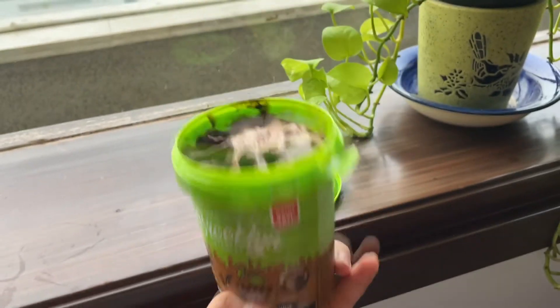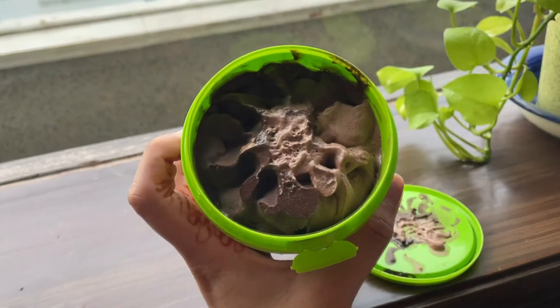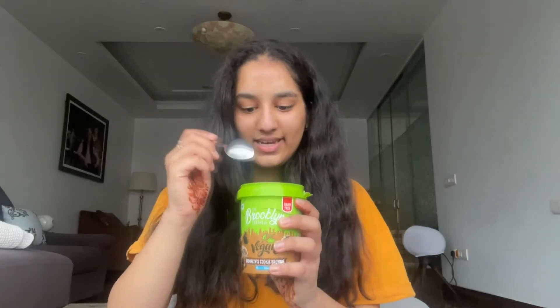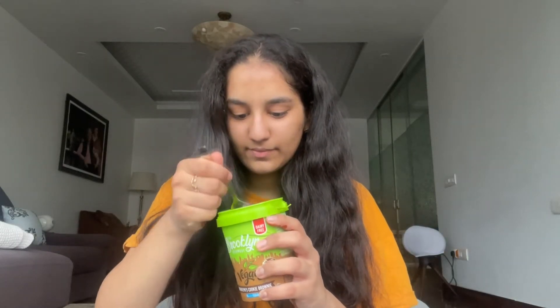Let's try it. Okay, let's eat. One more, one more.